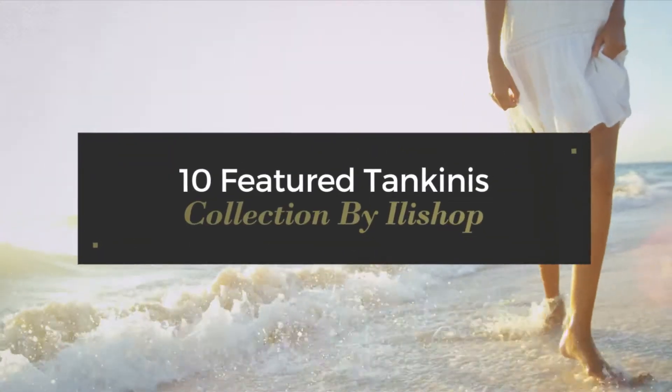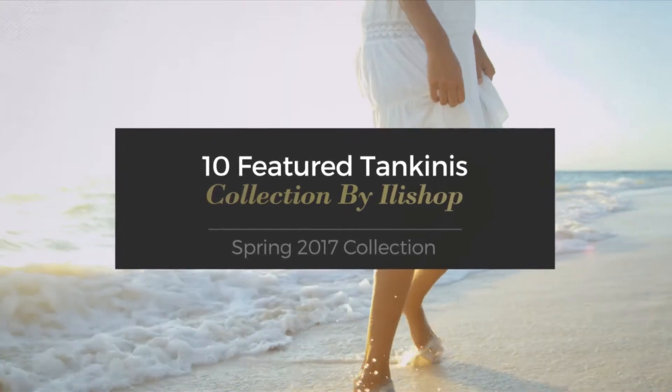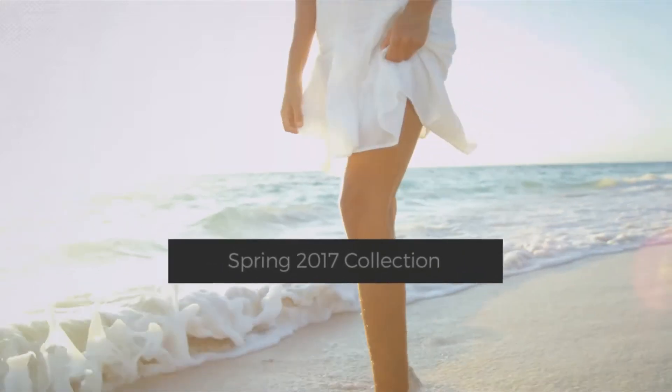10 Featured Tankinis Collection by Illichop, Spring 2017 Collection. At any time, click the circle and get the details about your favorite tankini.